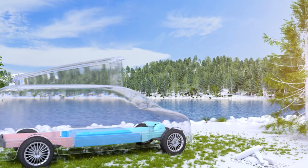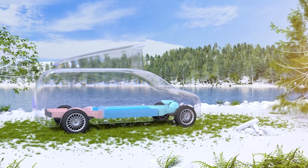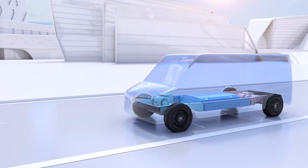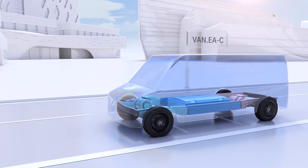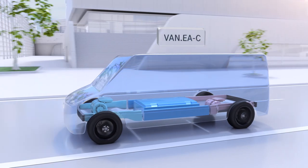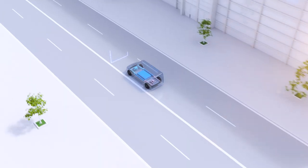With a planned WLTP range well over 500 km, it is perfectly suited for all kinds of adventures, even outside cities. VanEA-C stands for Commercial Vans in the midsize and large segments. It is the ideal base for customers who value efficiency, reach, and payload.